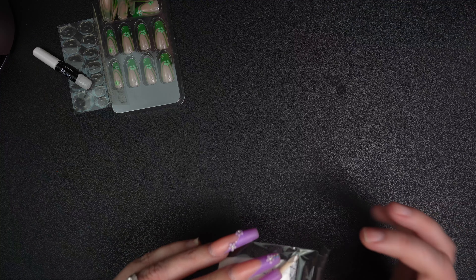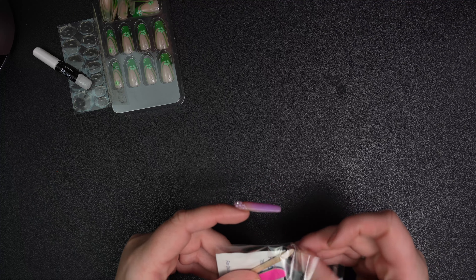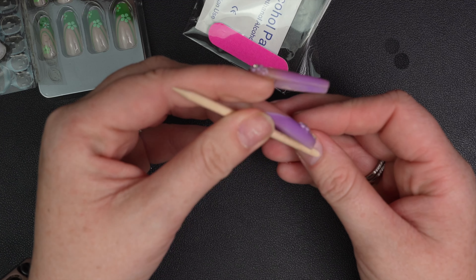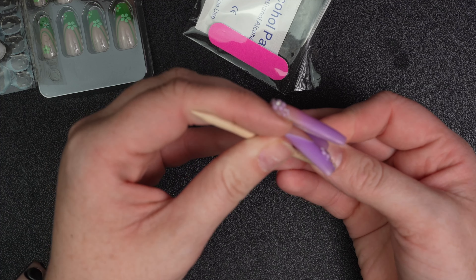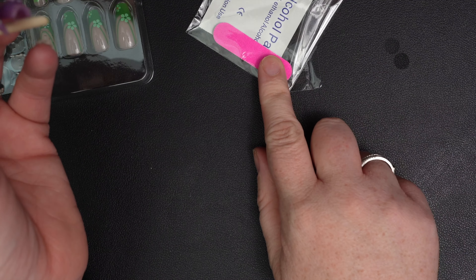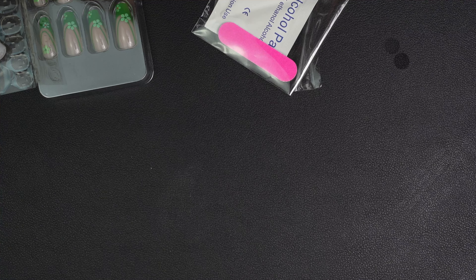The first order of prep that I like to do is push back my cuticles. I'm not going to trim them or remove them — I'm simply going to use what's in the kit. I just start pushing back my cuticles, making sure there's no cuticle on the nail plate. That file will help you remove that as well. I'm going to do that to all my nails.